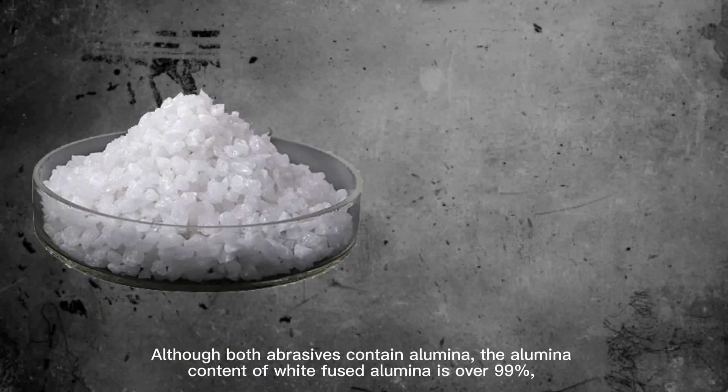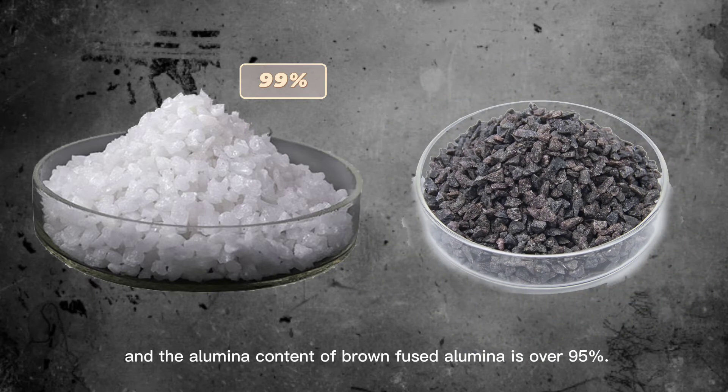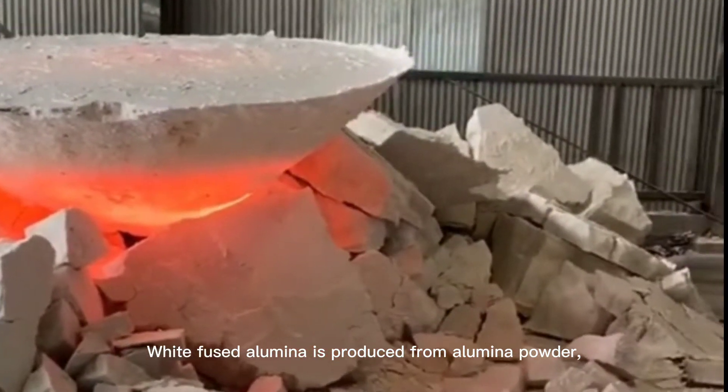Although both abrasives contain alumina, the alumina content of white-fused alumina is over 99%, and the alumina content of brown-fused alumina is over 90%. White-fused alumina is produced from alumina powder.